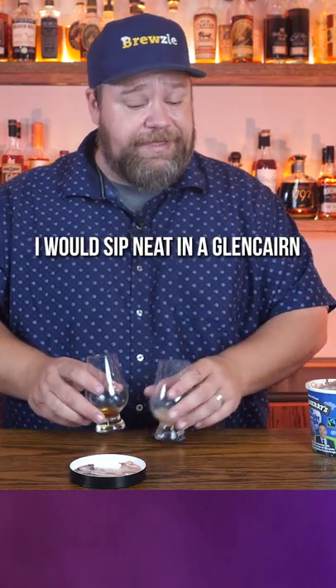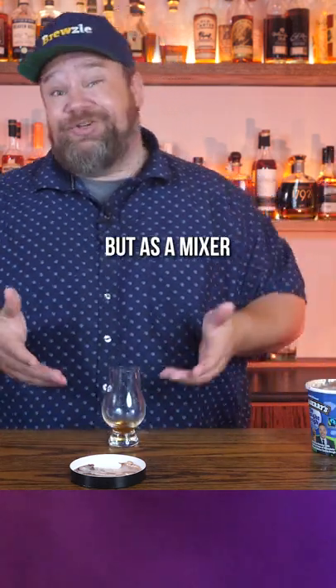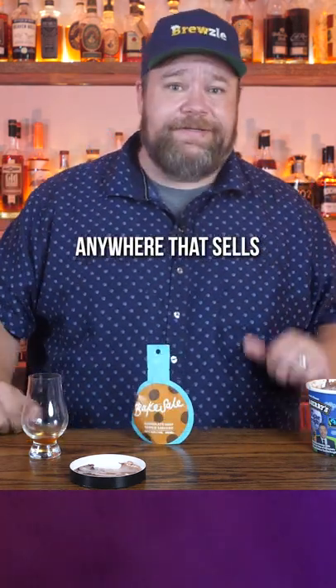So again, this is not something I would sip neat in a Glencairn, but as a mixer, that's actually pretty good. If you want to try them for yourself, you can get them at drinkbakesale.com or anywhere that sells silly alcohol products. And let me know what you think about them.